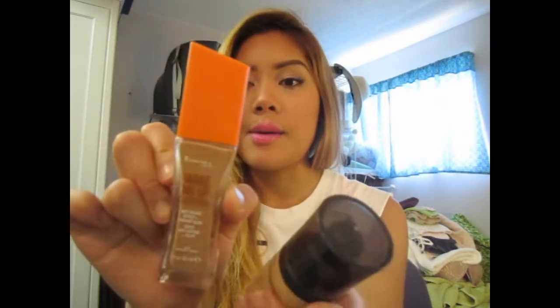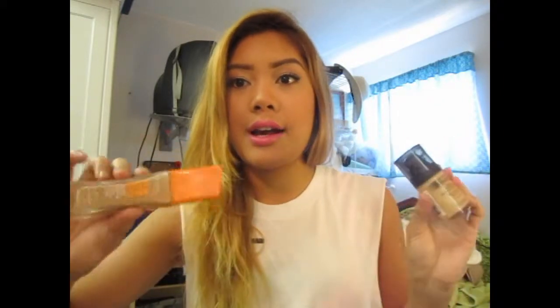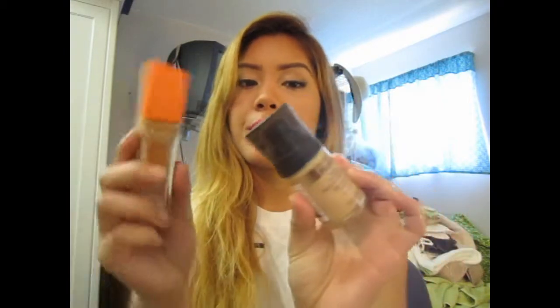This is the Rimmel Wake Me Up Foundation and this is the Revlon ColorStay Ready Foundation. This was a tad bit too dark for me in June because I haven't been tanning. So I added the ColorStay Ready and it looked like a face glow — I freaking love these two together. This is the darkest shade they have, in Natural Beige number 400. They don't have a great range of color selection for Rimmel, but I love this. I just combined them together because they have the same effect.